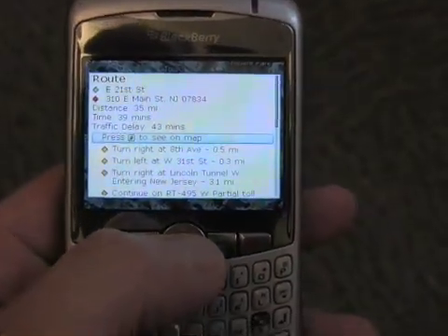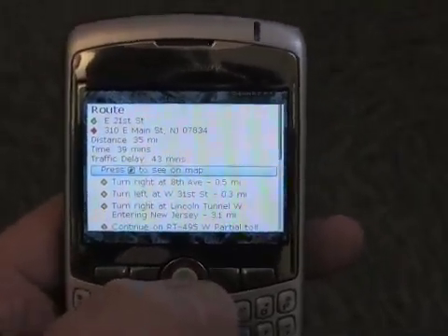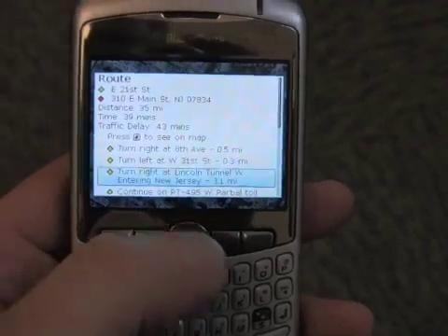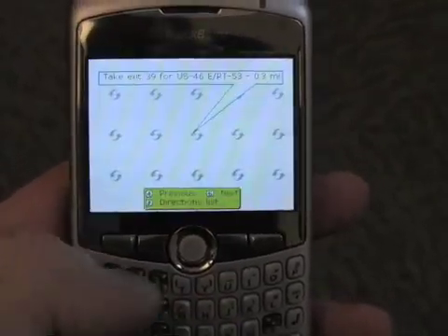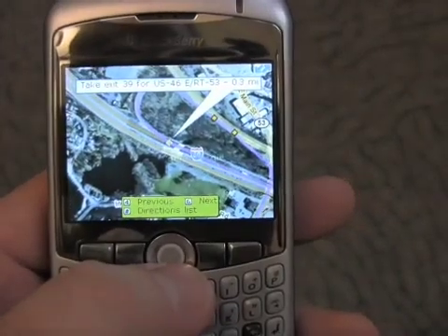Here it has determined the directions from East 21st Street in Manhattan to Main Street in Denville, New Jersey, which is a distance of about 35 miles. We can get the text directions here on this screen, or if we press the pound key, we can go out and see the directions on the map, which at EDGE speeds is taking just a few moments to load.